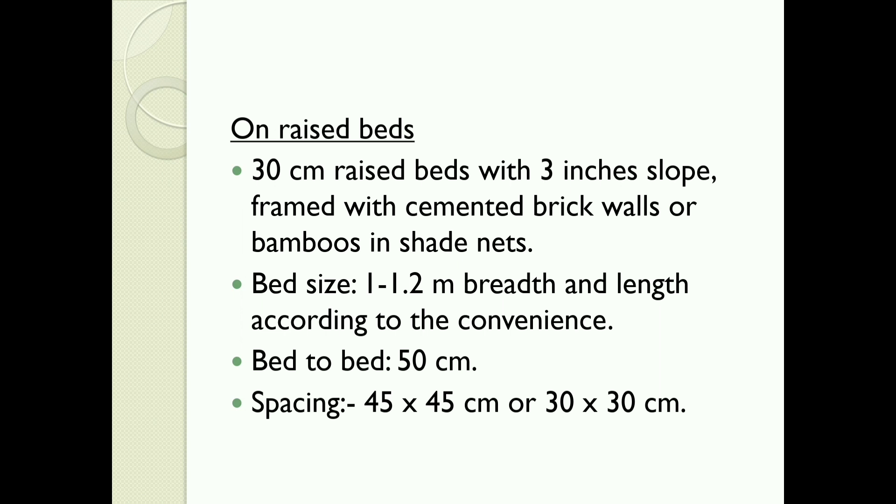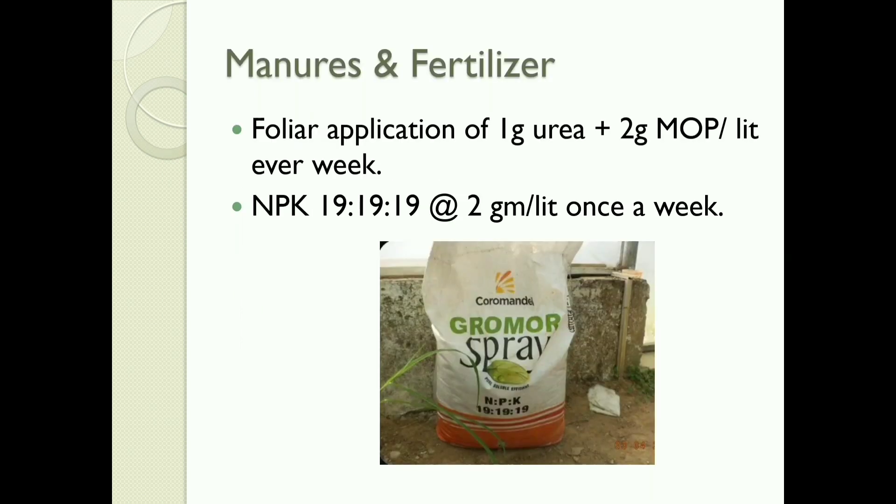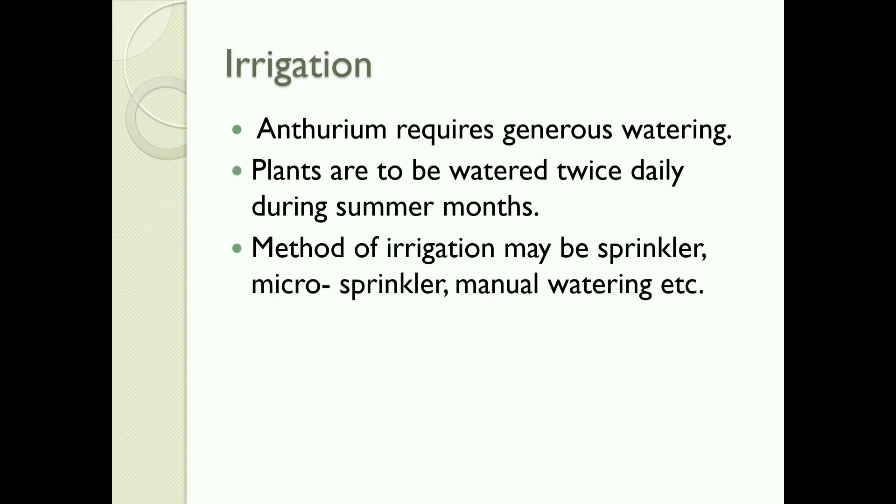Spacing should be 45×45 cm or 30×30 cm. Manures and fertilizers: foliar application of 1 gram urea plus 2 gram MOP per litre every week. NPK 19-19-19 at 2 gram per litre once a week. Irrigation: Anthurium requires generous watering. Plants are to be watered twice daily during summer months. Methods of irrigation may be sprinkler, micro sprinkler, or manual watering.